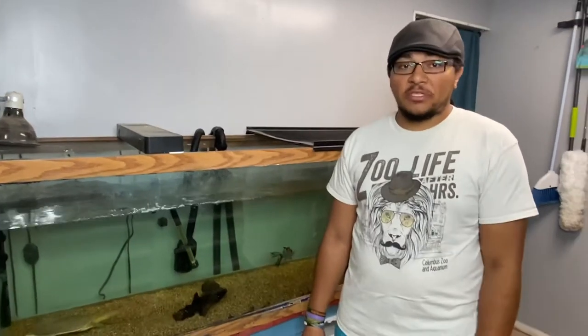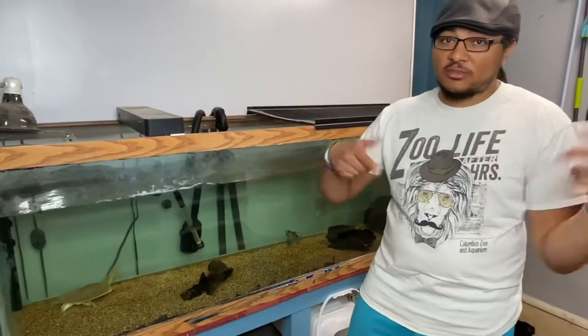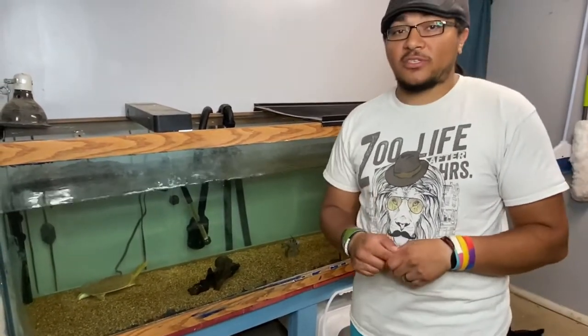Hey guys, doing another quick species spotlight. Today we're going to be talking about one of the animals that lives downstairs in the main snake room, and that is Renoir, our spiny soft-shell turtle.